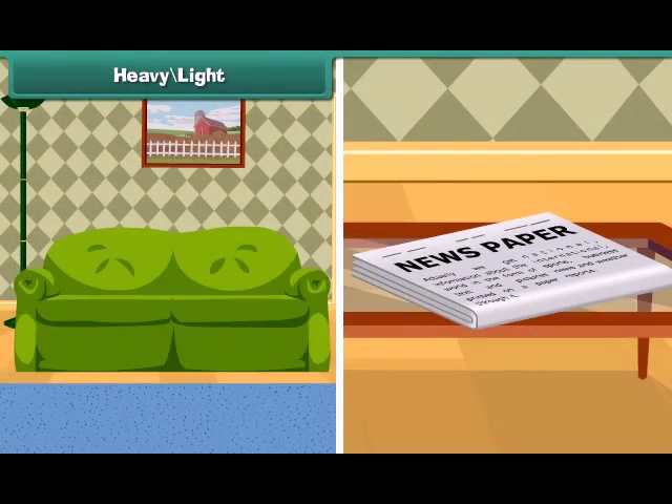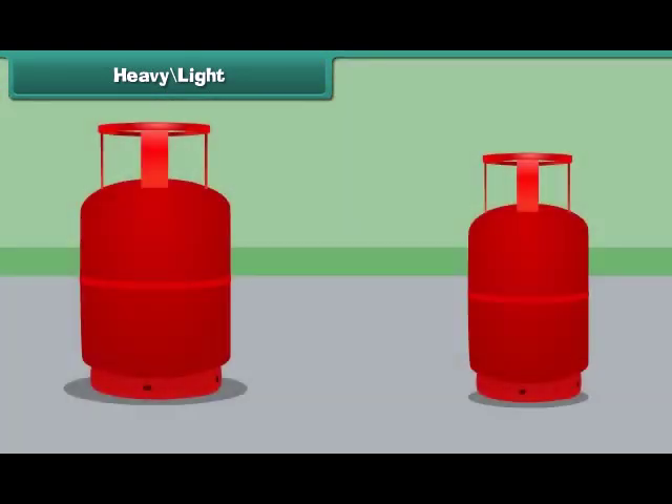Things which are difficult or impossible to lift are heavy, and things which can be carried easily are light. The cylinder on the left is heavy and the cylinder on the right is light.